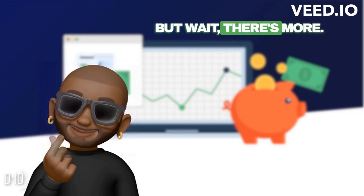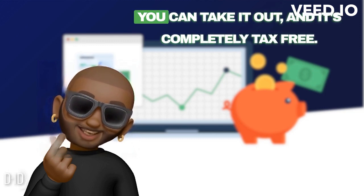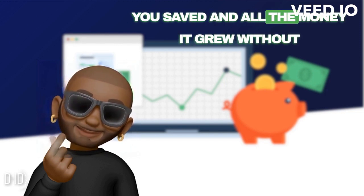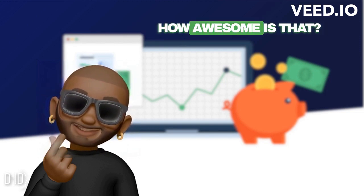But wait, there's more. When you're all grown up and ready to use the money in your Roth IRA, guess what? You can take it out and it's completely tax free. That means you get to keep all the money you saved and all the money it grew, without having to pay any taxes on it. How awesome is that?